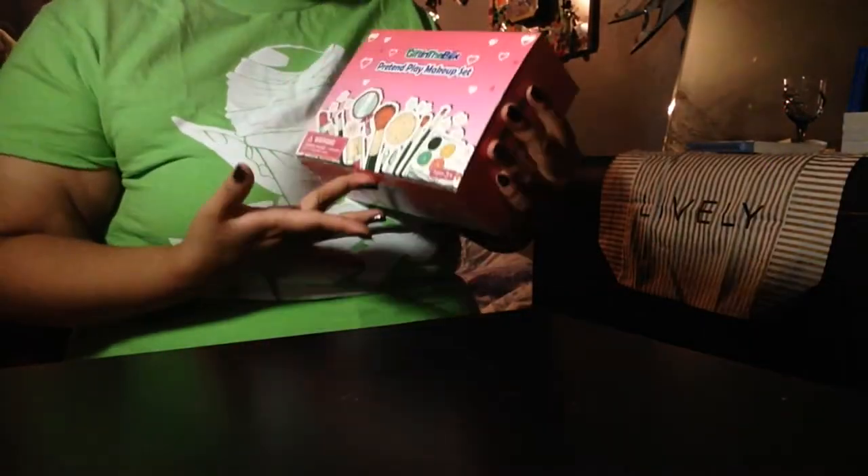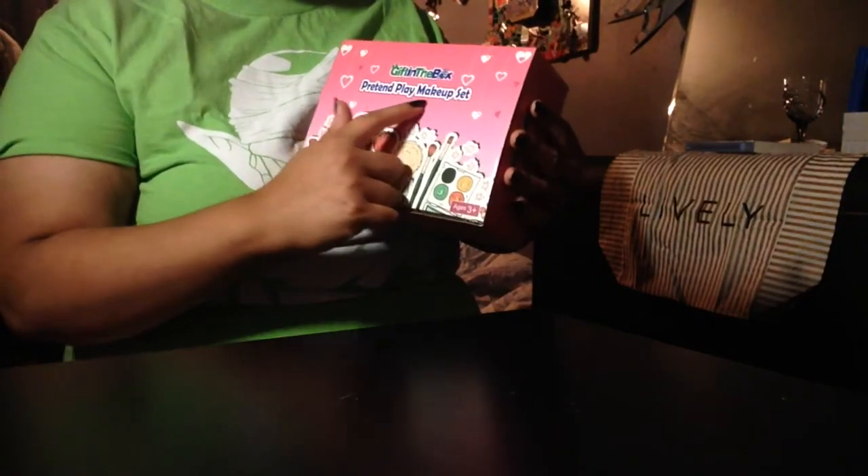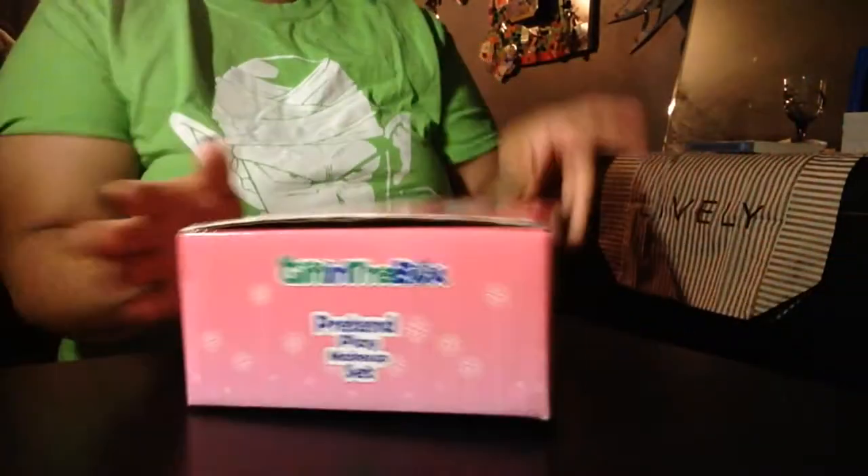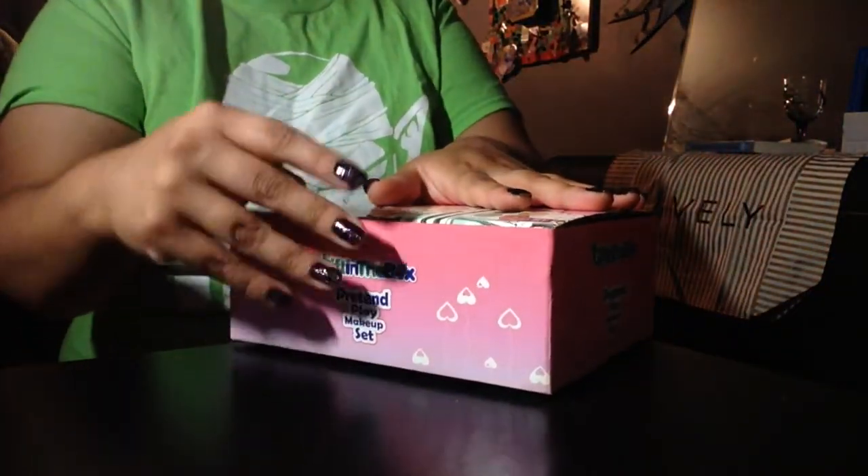Guess what, you guys! I got this new gift-in-the-box pretend play makeup set. Here's the barcode. Let's open it up and see what they sent me.